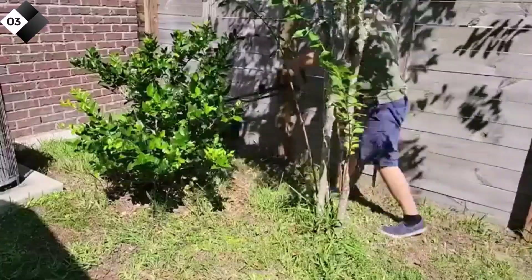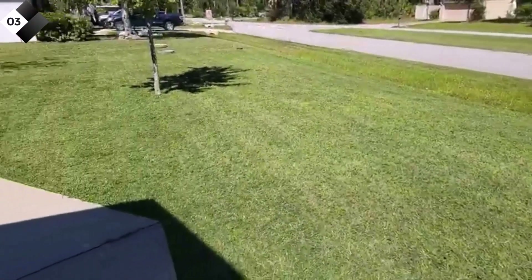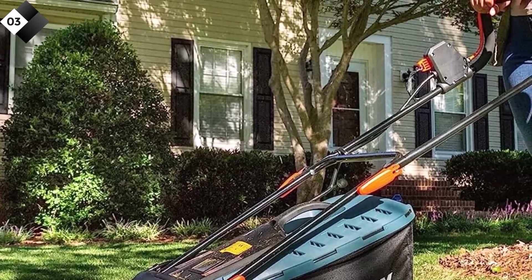Here are some pros: Powerful 58V Lithium-Ion battery for extended runtime. Wide 21-inch cutting deck for efficient mowing. Collapsible handle design for compact storage. Cons: No mulching feature, so you'll have to bag your clippings.